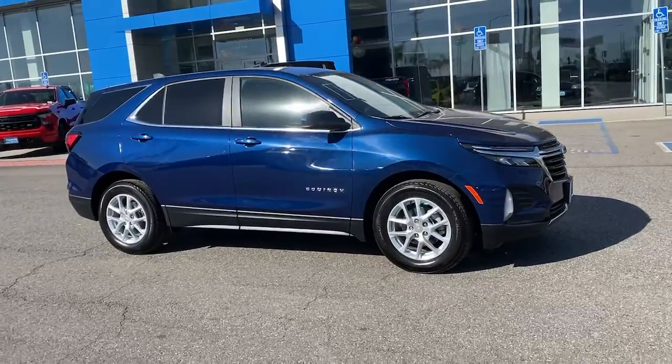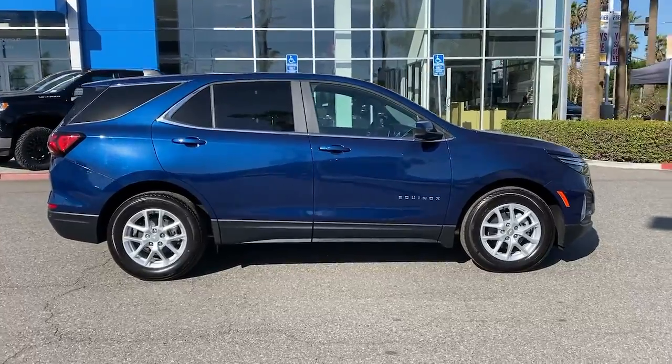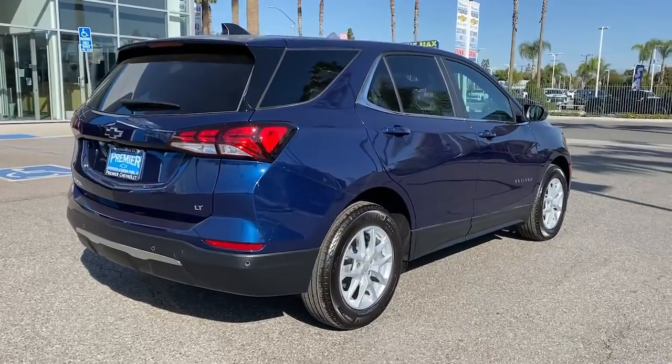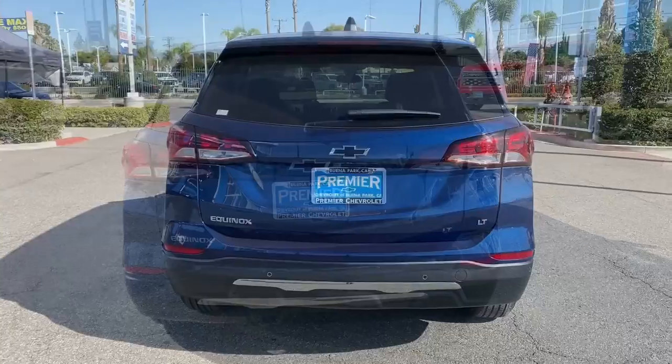Can you see yourself in the 2022 Chevrolet Equinox? Whether you're on a family road trip or doing the daily drive, the Equinox is your go-to vehicle. It's the elegant solution that blends advanced safety technology, passenger comfort, and SUV functionality.